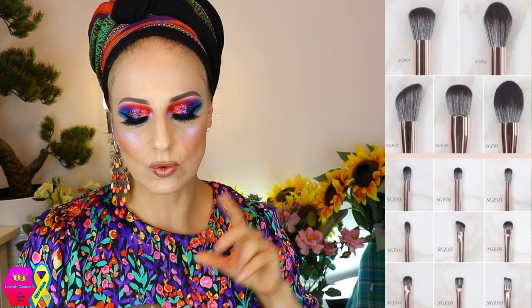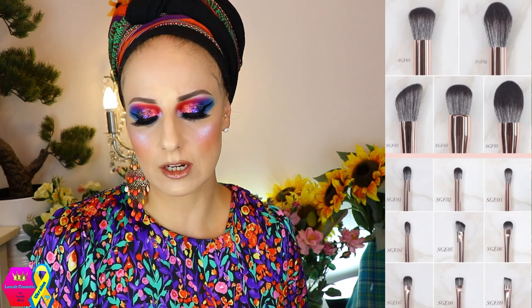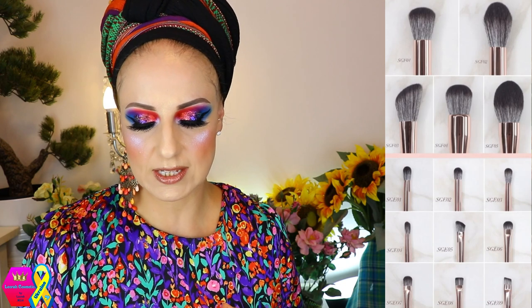Let's also talk about Sydney Grace because they're releasing brushes. There are 14 brushes total, available in sets and as singles. These are cruelty-free synthetic brushes with wooden handles, becoming available on the 16th. The 14 brushes are split into two sets — face brushes retailing for $50 and the eye set retailing for $55.